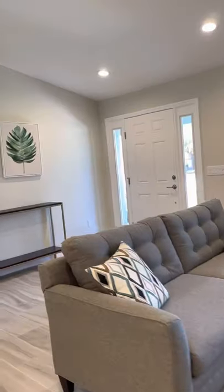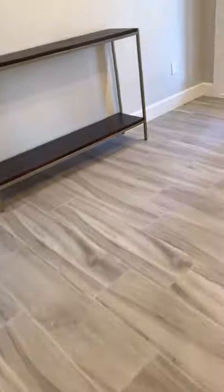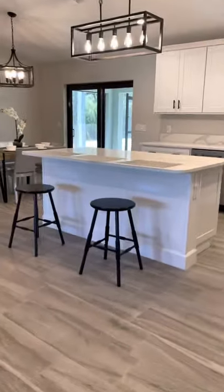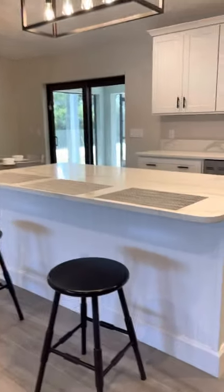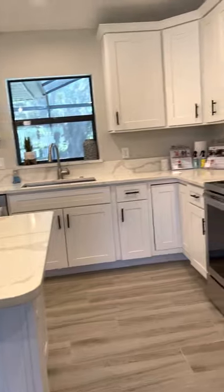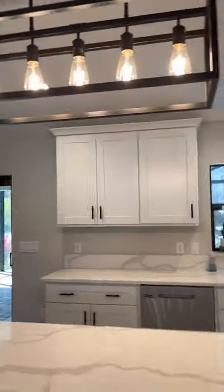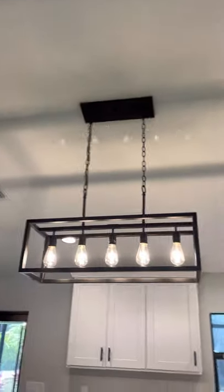Let me show you around. This is a wood grain look tile flooring — it's all the way throughout. Starting here in the living room, it's an open plan. You have a breakfast bar with an island in the kitchen, all stainless steel appliances. Look at that light fixture — I love it. Sliders go right out to the paver decking and the pool. This is the dining room.